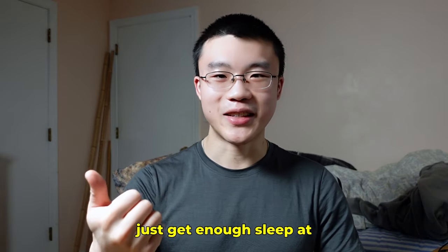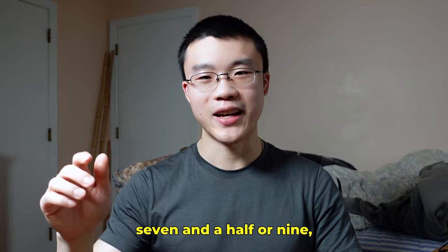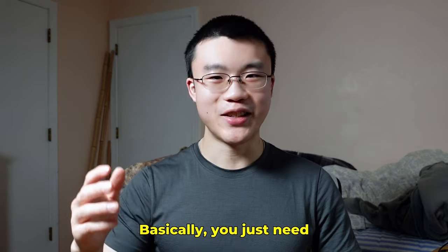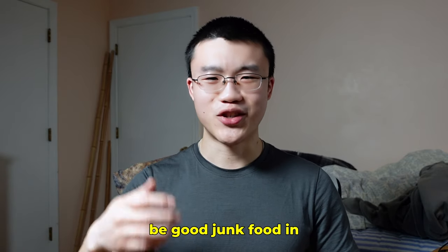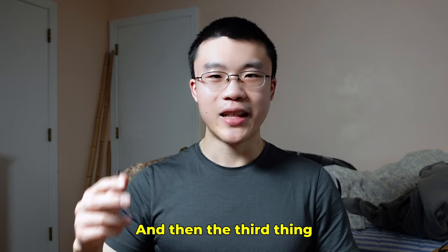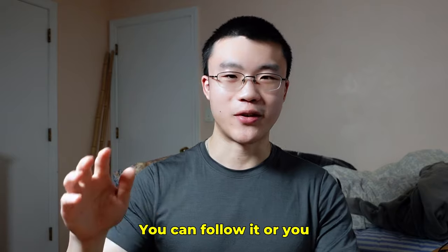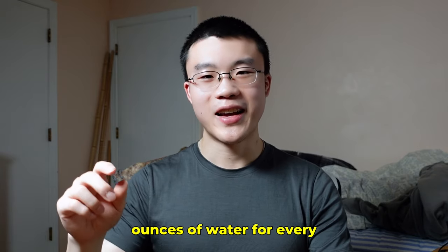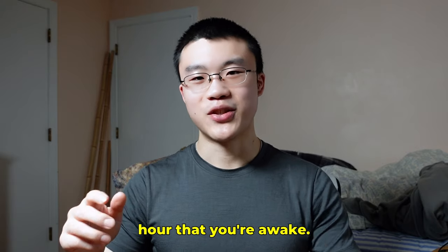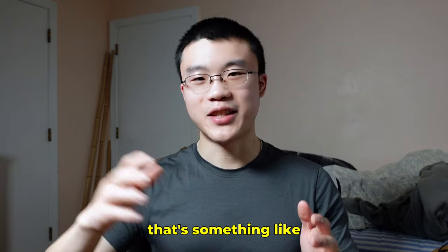So get enough sleep — at a minimum above six hours, ideally seven and a half to nine hours. Eat a good diet: basically cut out all the junk food and sugary drinks and you'll probably be good. And drink enough water — I heard this from Andrew Huberman: drink about 10 ounces of water for every hour that you're awake.